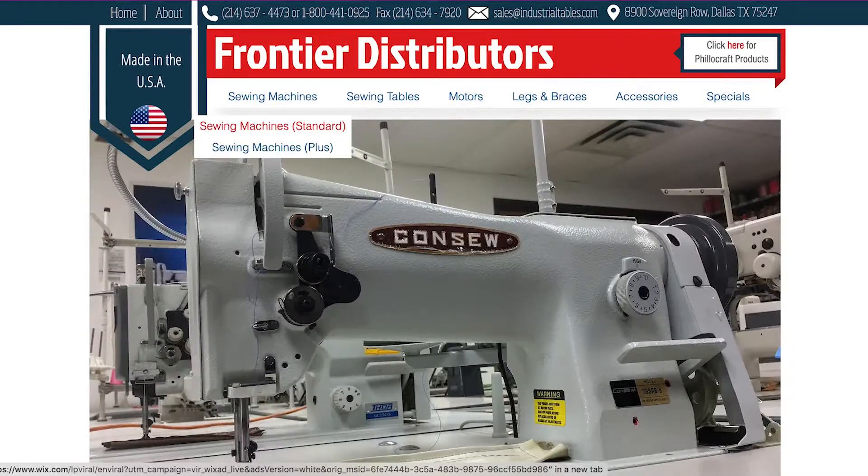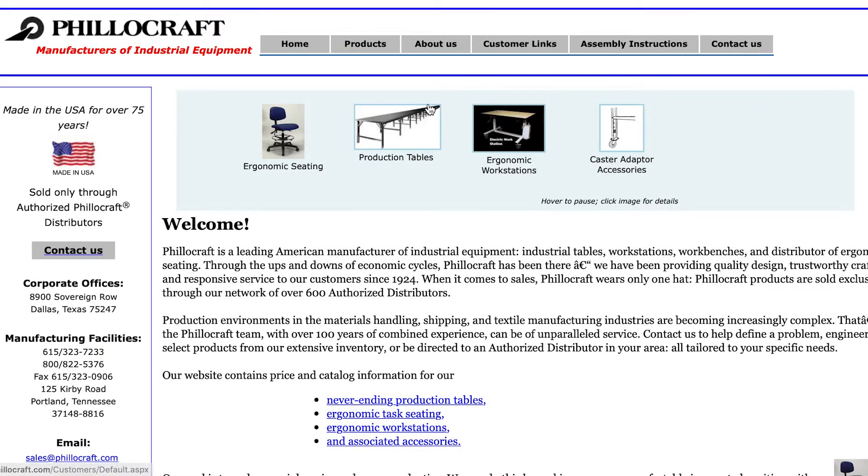Hi, my name is Bert Feinberg. I work for Man of Marketing and Development Group. We have two DBAs: Frontier Distributors in Dallas, Texas, and Fillacraft in Portland, Tennessee.